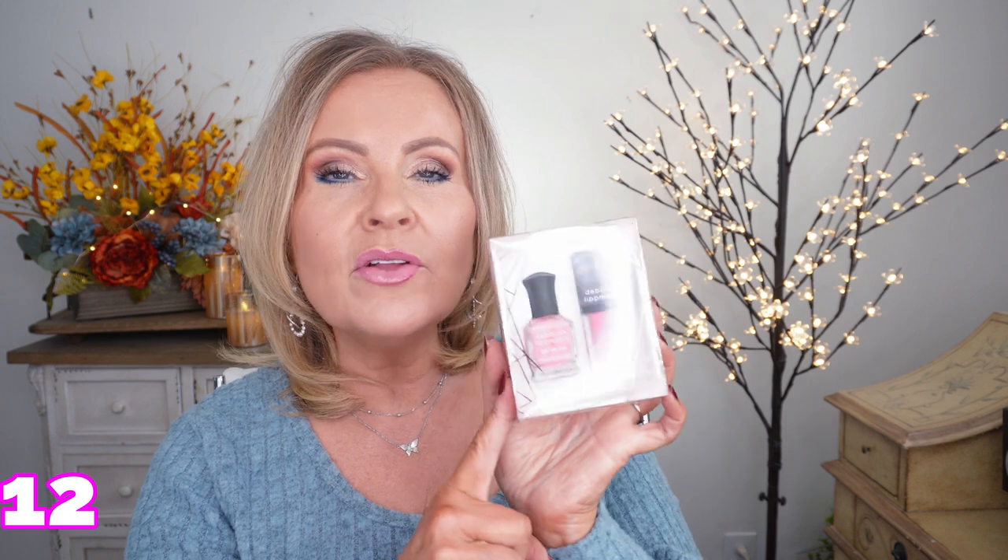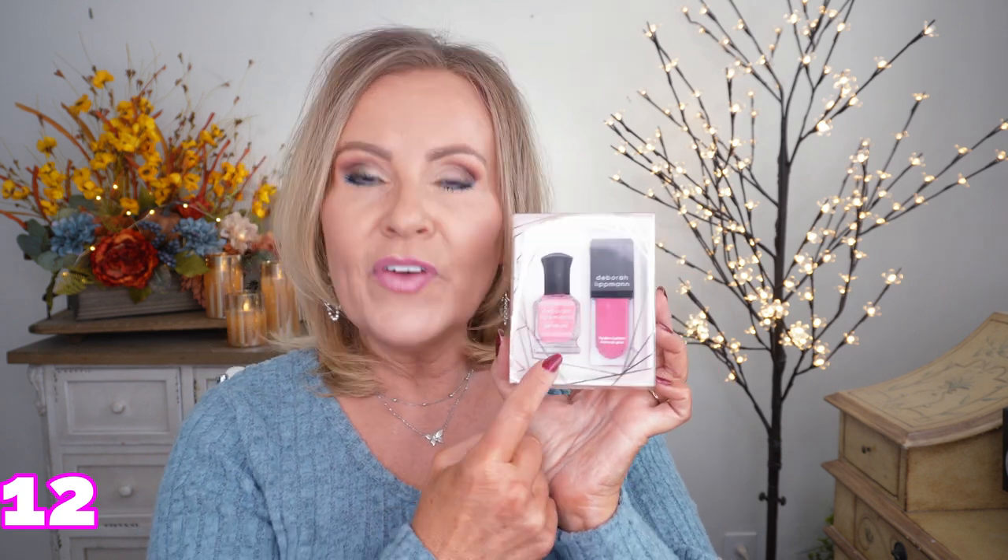This is another great gift from Deborah Lipman, who is famous for her fingernail polishes. They are such great quality and free of any of the nasty ingredients — the formaldehydes and all of that. I didn't know she also had lip glosses, but this set comes with both. It's the pink one and would make a really great gift for somebody at the office or someone you don't want to spend a lot on.